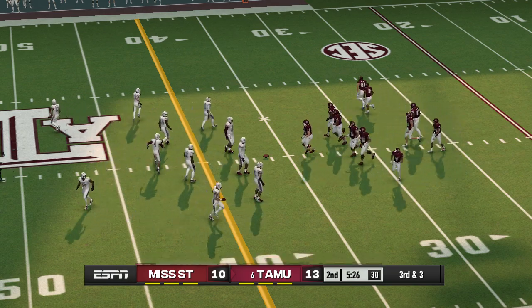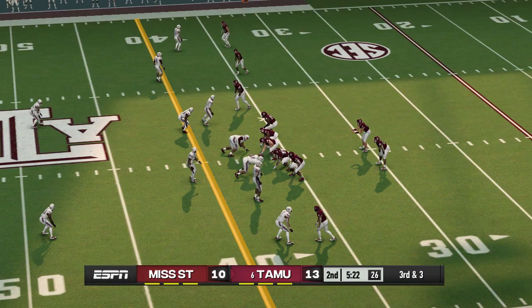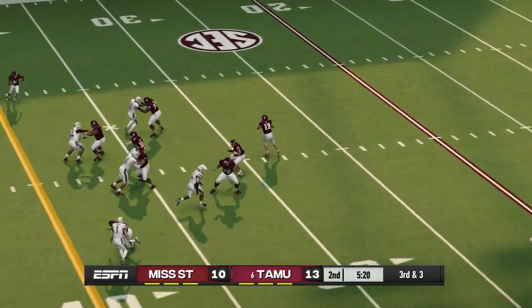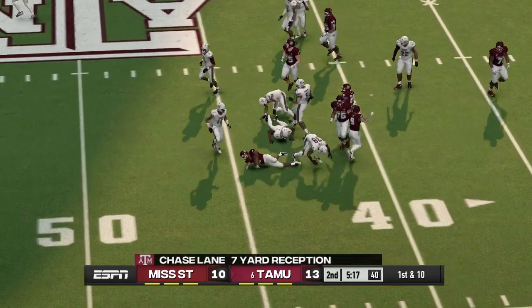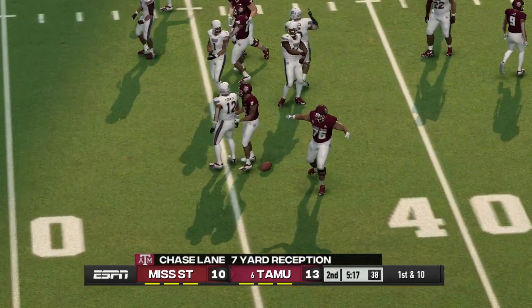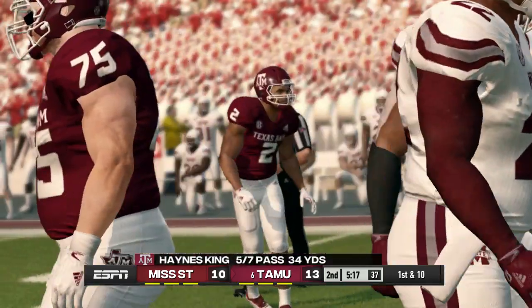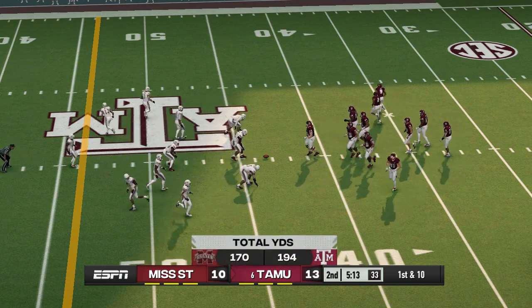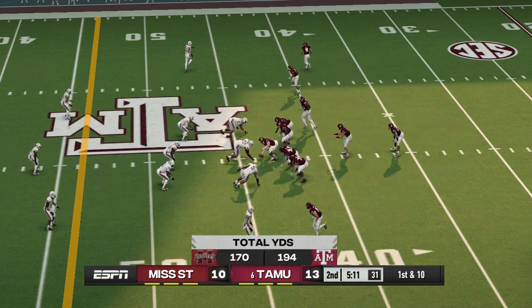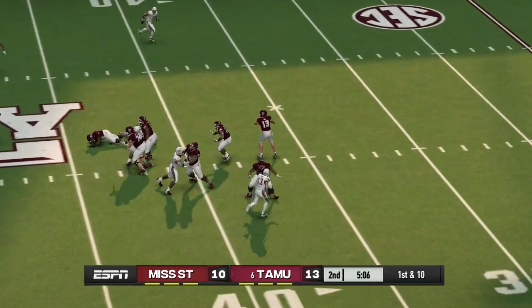Quick strike to the receiver and he's taken down around the 43-yard line — it's a first down. This offense right now is trying to maintain possession and get some rhythm going. Being able to pick up a big first down allows them to continue working toward the end zone.